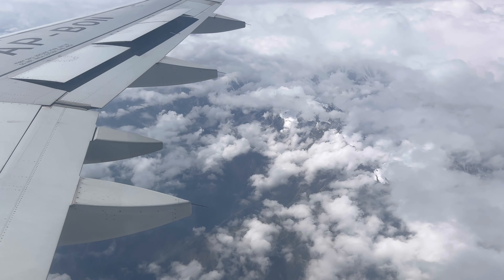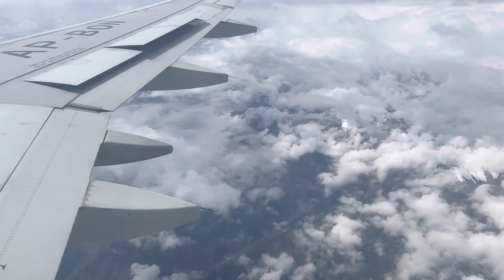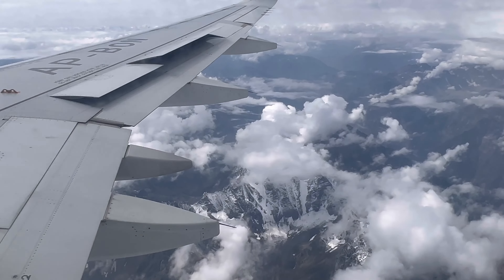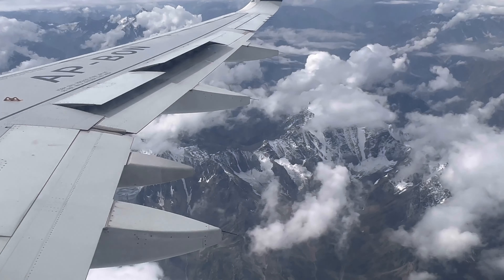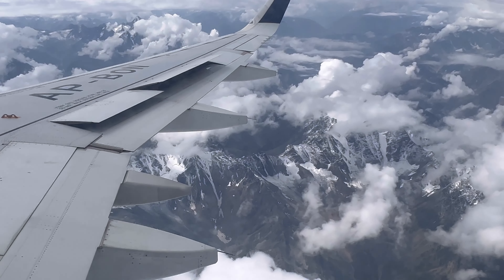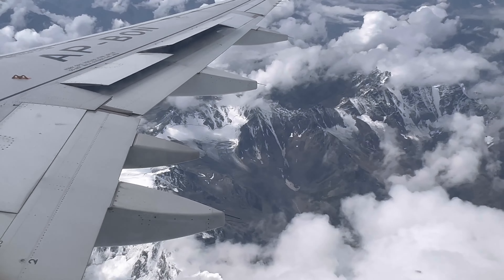The most important part of the flight is the scenic views. It was quite cloudy — usually when I traveled to Gilgit last time I saw spectacular views and some valleys below — but on this flight it was very cloudy all the way. We still managed to capture some beautiful views. On the right you can see Nanga Parbat, a majestic mountain beautifully covered with snow, though it was still cloudy.